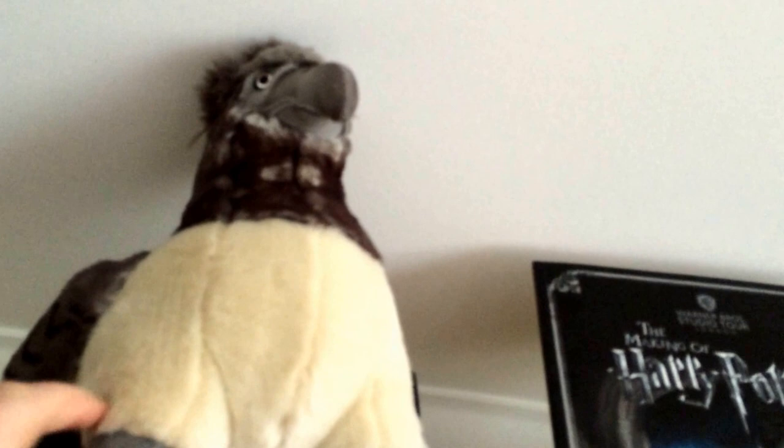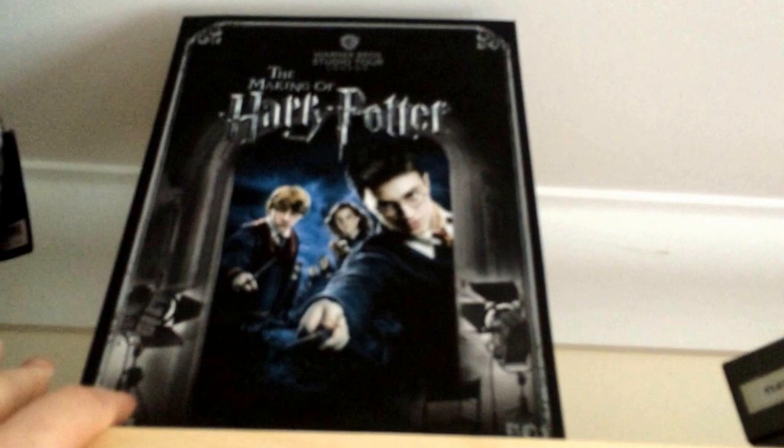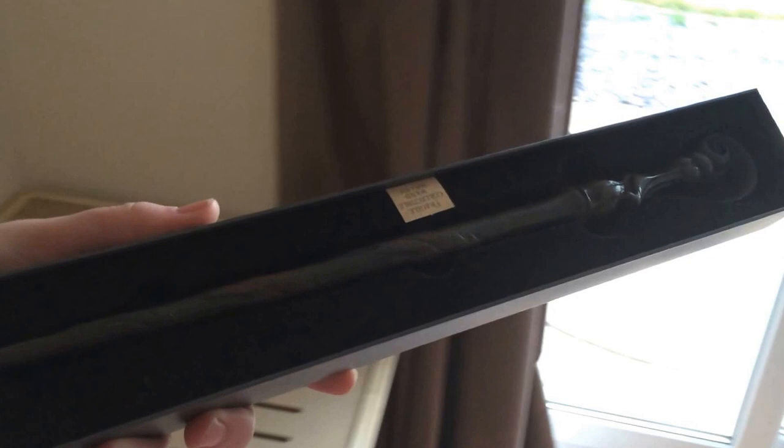Up here first we've got my Buckbeak hippogriff that we got from the Harry Potter World, along with my The Making of Harry Potter book. I've also got a wand up here — it's Fleur de la Cour's wand. When you open it up — let's get some light on that. Oh, nearly gave away part of my book haul then.